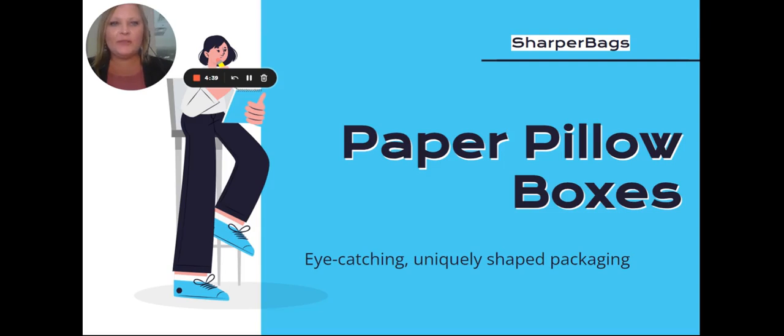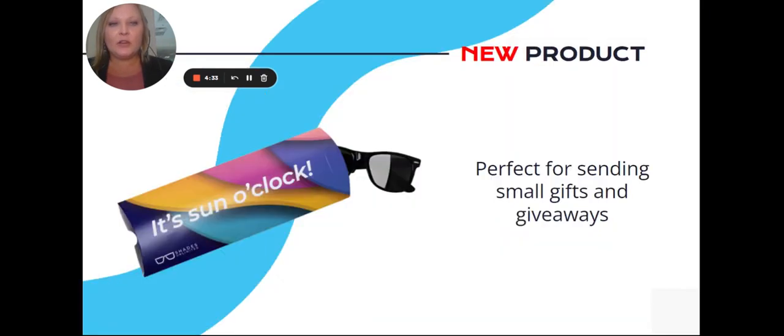Hi everyone, it's Tiffany Curry from Sharper Bags and today I'm going to review our brand new paper pillow boxes. Pillow boxes are an economical option for lightweight packaging, perfect for holding jewelry, t-shirts, sunglasses, party favors, candy, and more.